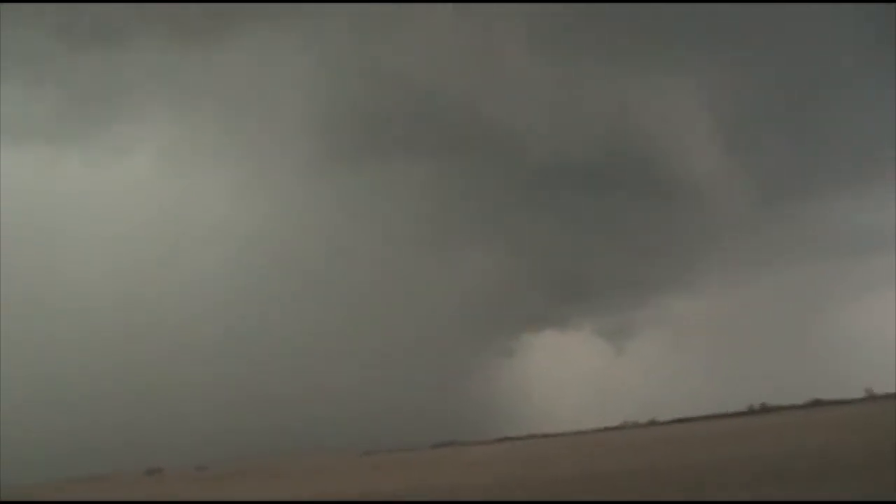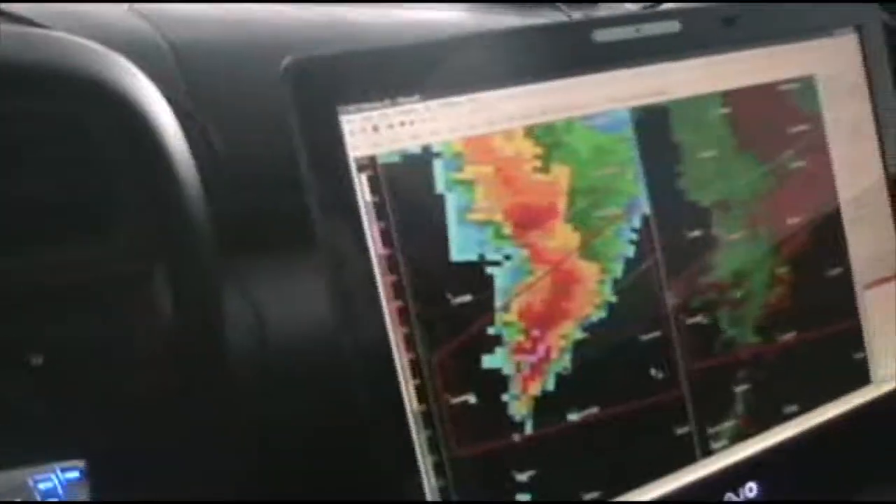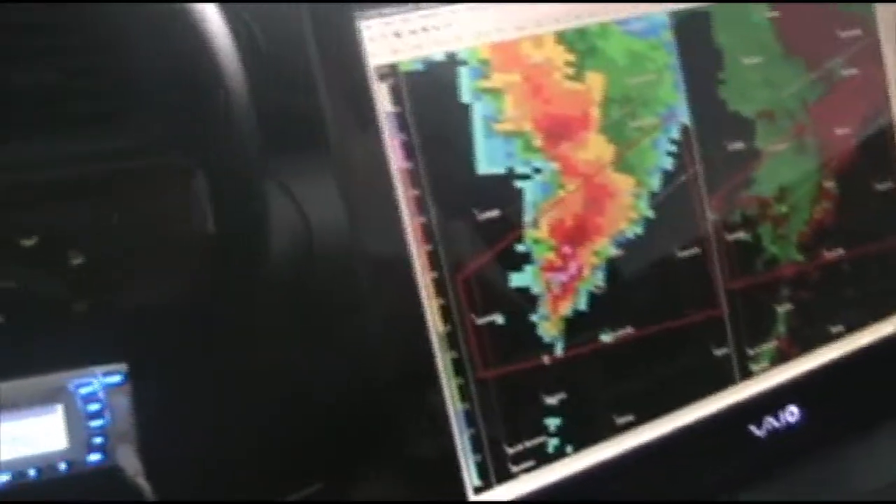Almost 80 DBZ — we're maxing out the reflectivity. Glad we're not in that. The radar estimated hail size is two and a half inches. That's pretty intense. This thing cut us off, so we just need to head east towards Florence. That is our next destination.